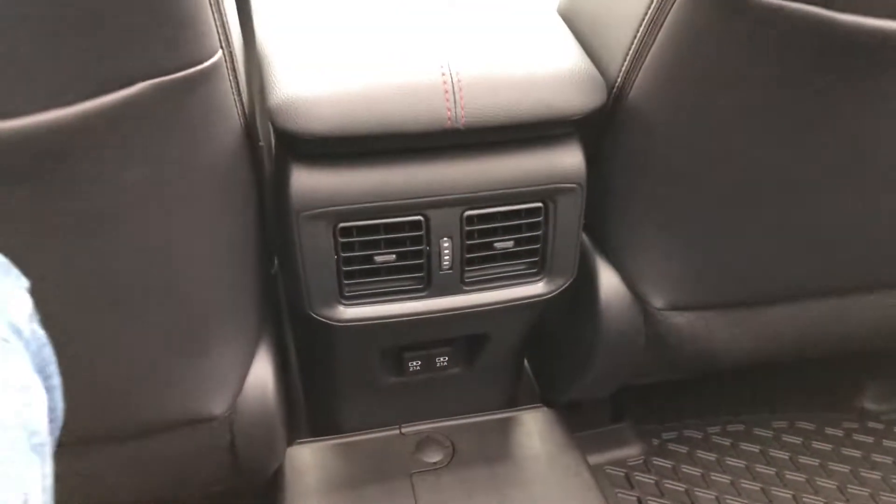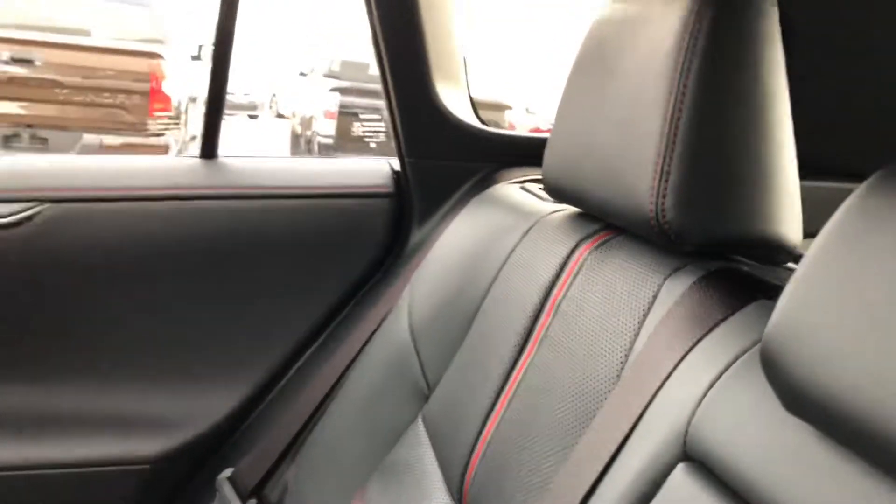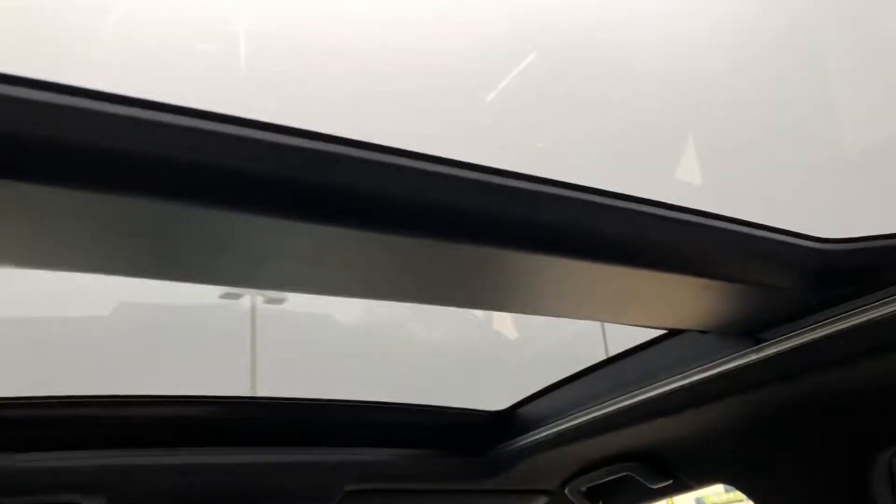There are some USB plugs back here in the rear seat. Nice red contrast stitching. There's a sunroof, and heated seats in the rear as well.